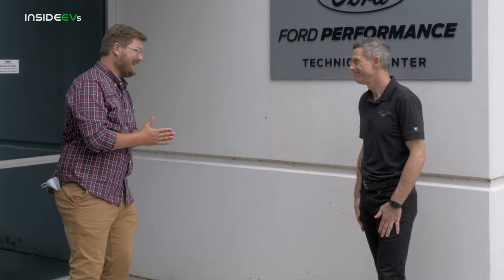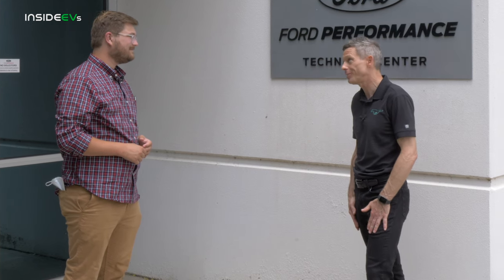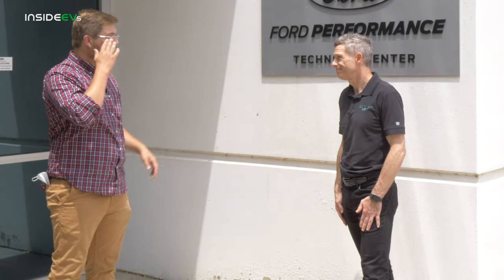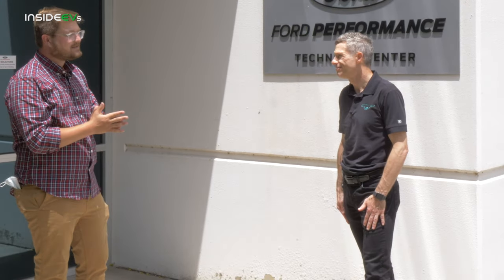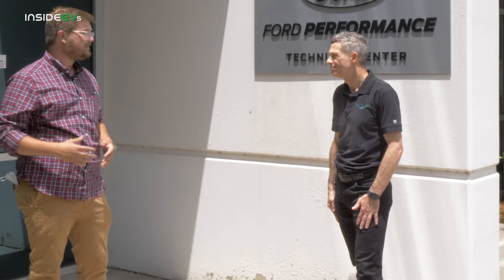When are we going to see the Mach-E hit the streets? When we revealed the product last November, we had a reservation site go live and said we're going to deliver in late 2020. Despite all the challenges, the team at Ford has been rising to the challenge and finding creative ways to keep the work going. We're still on track for deliveries in the U.S. in late 2020. Will we see the Mach-E platform used across other vehicles going forward?